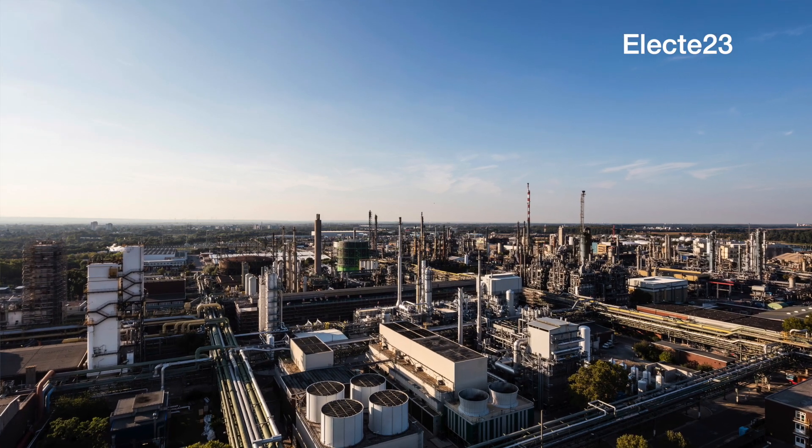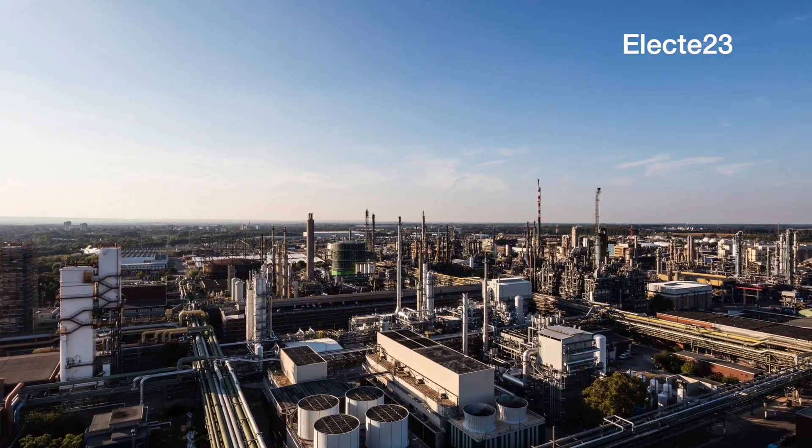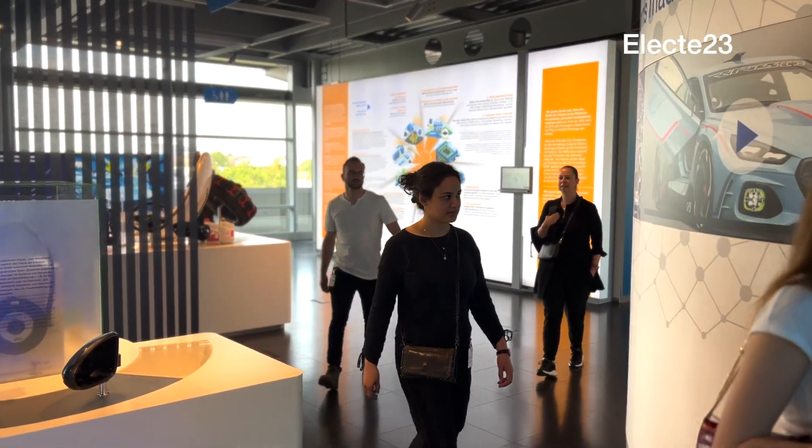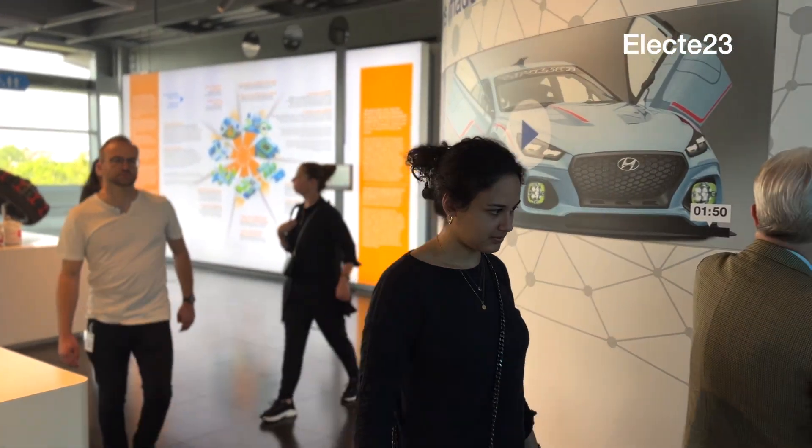We are here at the BASF Verbund site in Ludwigshafen, and that's actually the biggest site in Europe. If you look at the chemical industry, the starting material is typically oil — but then naphtha, a certain fraction of oil. And that fraction needs to be cracked.